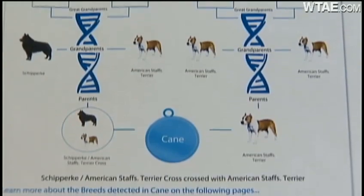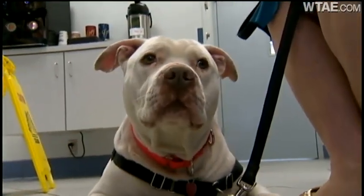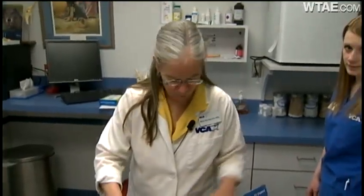I had asked Gretchen Feaser to pick a pit bull mix in the Western Pennsylvania Humane Society shelter for a DNA blood test at a vet's office. We are going to draw some blood from Mr. Cain to see what the mix is.